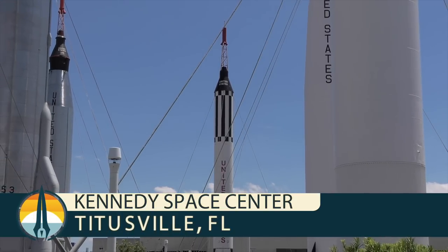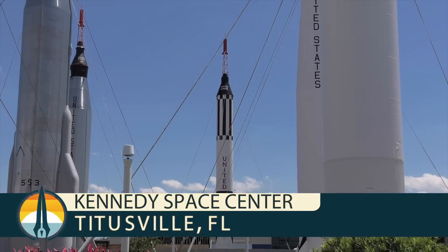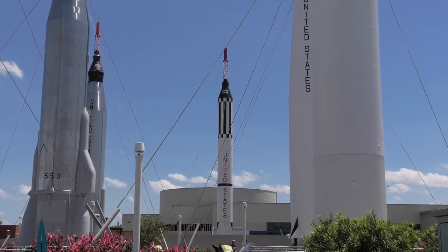From the Rocket Garden at Kennedy Space Center Visitor Complex, we bring you Rocket Talk. Alongside John Cowart, Bernie Gunther is so glad to have you with us once again. John, this is a historic place. We are so glad you decided to join us on Rocket Talk.